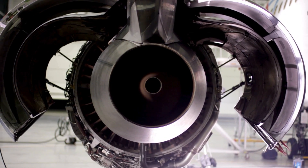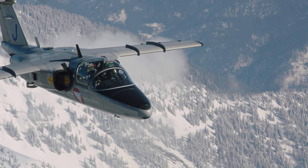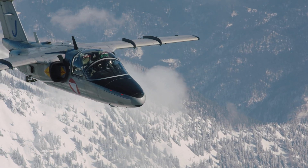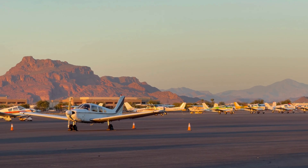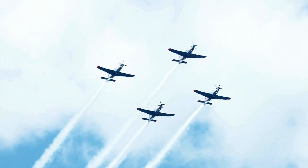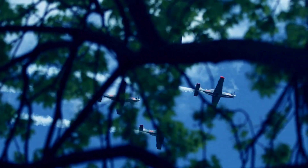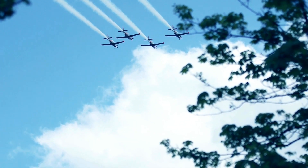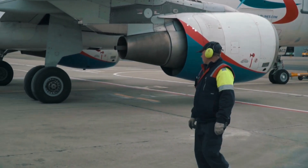Stick around to the end — we're not just revealing what GSE is, but why it's becoming one of the most exciting frontiers in aviation technology. When people think of aviation, their minds often jump to the sleek lines of an aircraft cutting through the sky, or the thundering roar of jet engines during takeoff. But what most passengers never see is the intricate network of machines and operations that make every takeoff possible. Hidden from view, yet absolutely essential, is the world of ground support equipment.